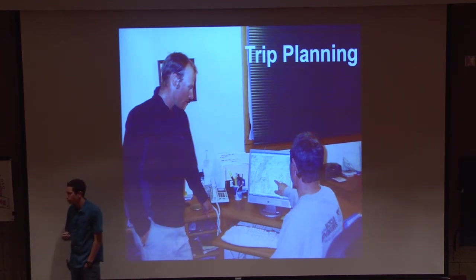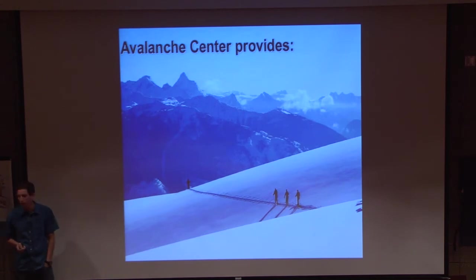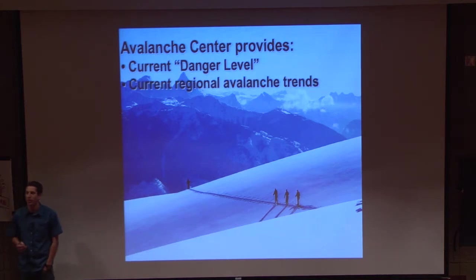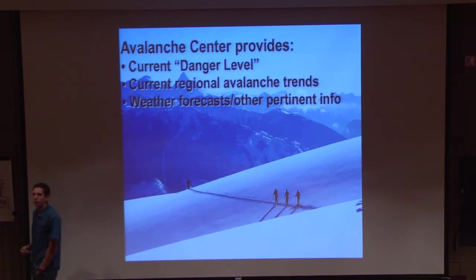If you can plan for your trip, you can really be ahead of being aware of what's going on out there. The first thing that we look at is the Avalanche Center's Bulletin. The Avalanche Center is going to provide us a danger level — what's the danger rating for the day? They're going to give us regional trends: is the trend increasing or decreasing? They'll also give us weather forecast and pertinent info. For example, they might say this afternoon we're expecting a storm to move through with six to eight inches of high precip, and we expect the danger trend to increase.